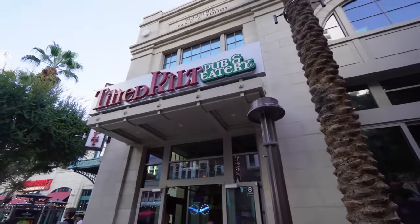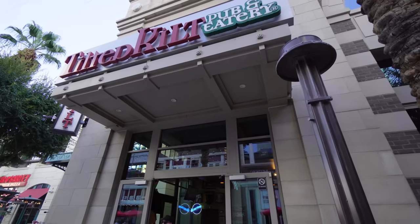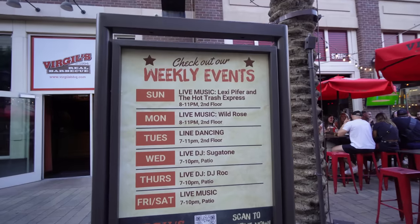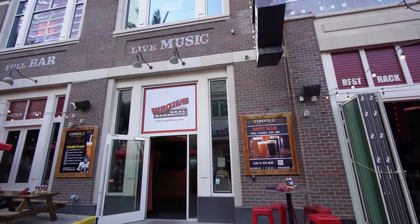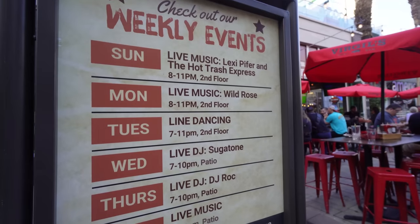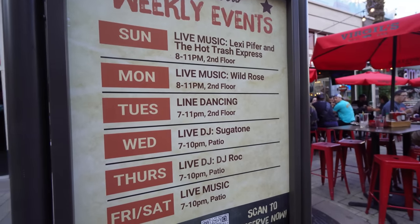This is the Tilted Kilt Pub and Eatery — it's more like Twin Peaks or Hooters but in a Scottish style, so you'll see girls wearing Scottish kilts. And this is Virgil's Real Barbecue — Monday to Thursday, 2 to 5 PM they have happy hour. It's the only barbecue spot here on the LINQ Promenade. If you're into live music or line dancing, they have different days listed up front.